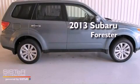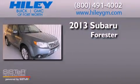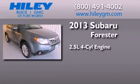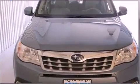This is a brand-new 2013 Subaru Forester. It has a 2.5-liter 4-cylinder engine, a 4-speed automatic transmission, and all-wheel drive.